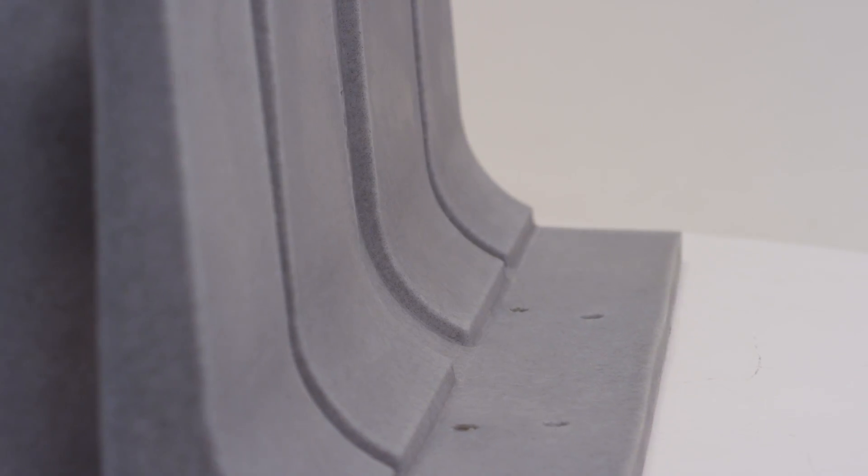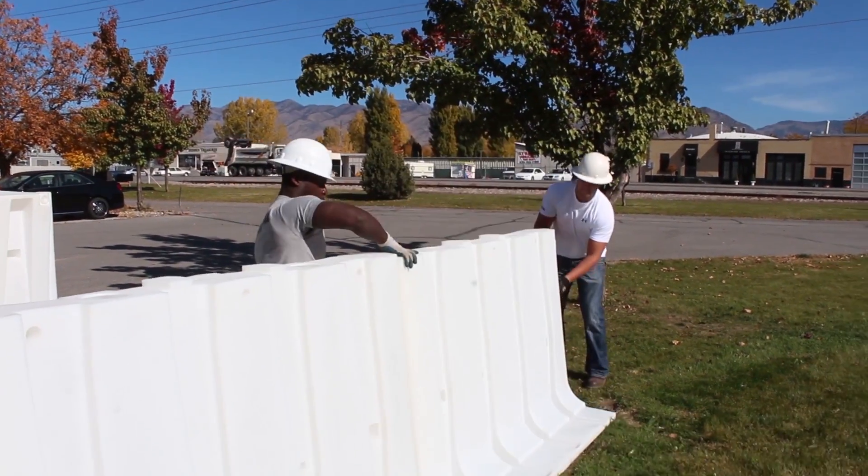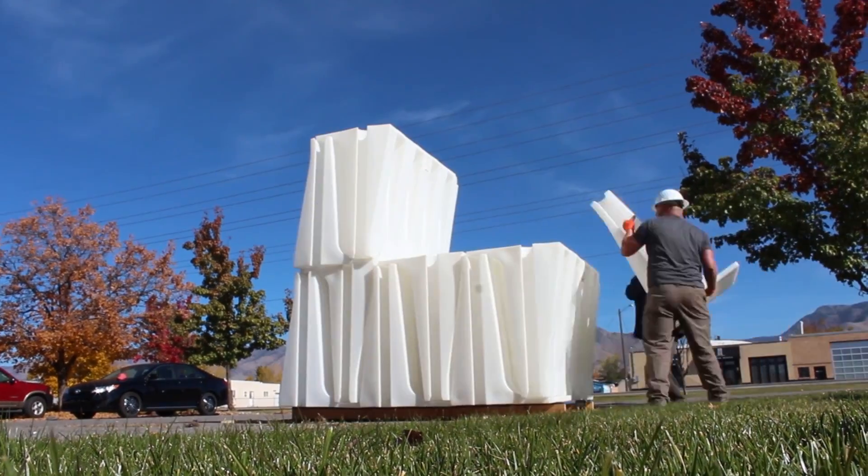When it comes to flood protection, the best asset is time. However, time is not always a luxury that is available. Muscle Wall is a product that can be deployed rapidly when time is short. With just a small team of people, a hundred feet of Muscle Wall can be fully deployed in just 30 minutes.